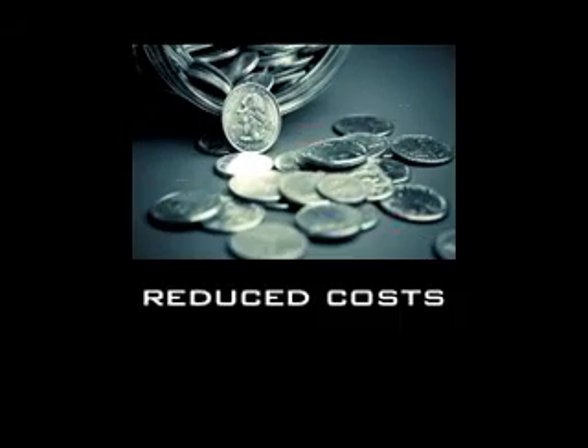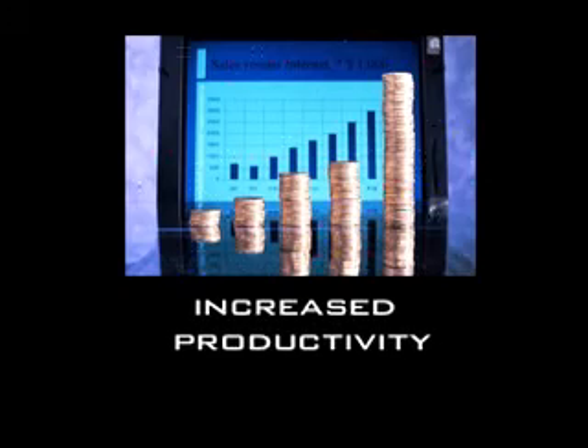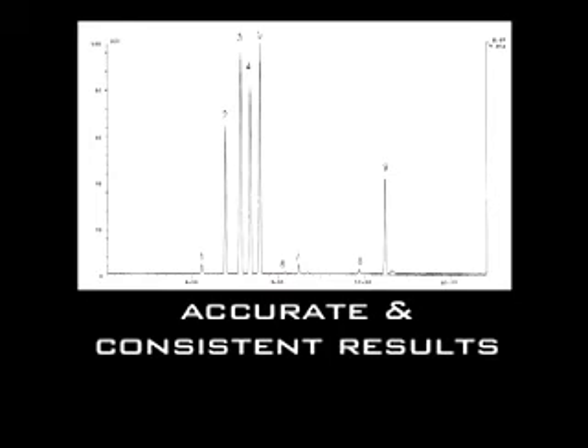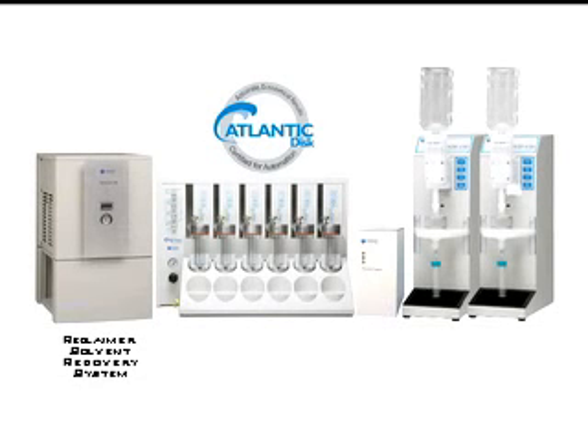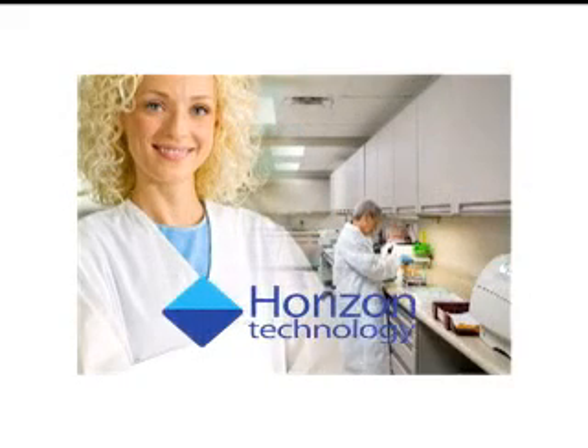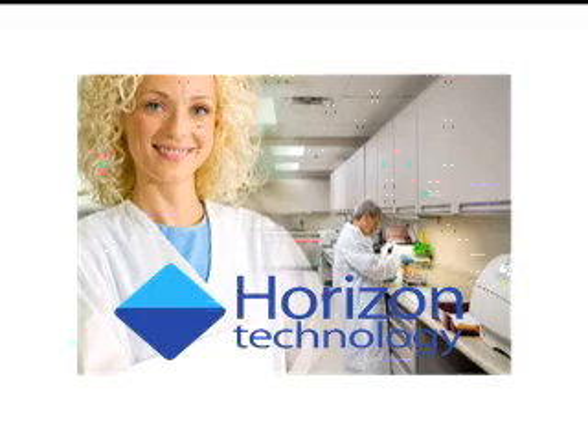Would your lab benefit from reduced costs, increased productivity, faster sample throughput, and more accurate and consistent results? As a leading manufacturer of automated sample preparation systems for analytical testing labs, Horizon Technology understands your challenges and has the solution.